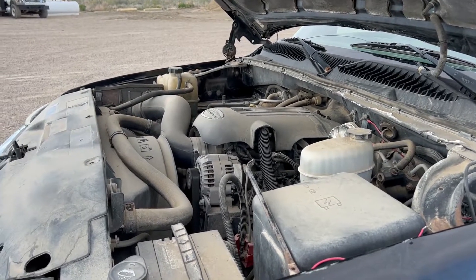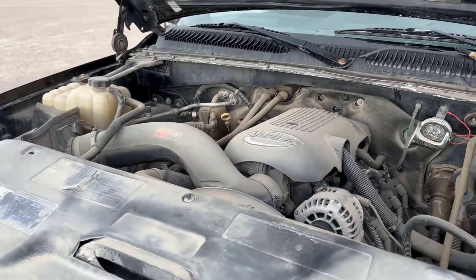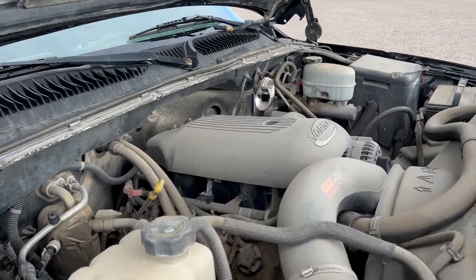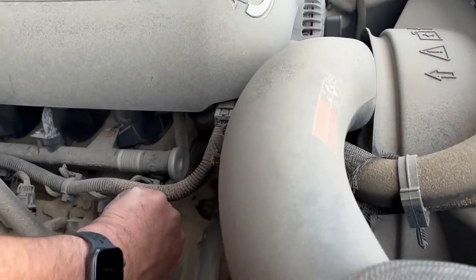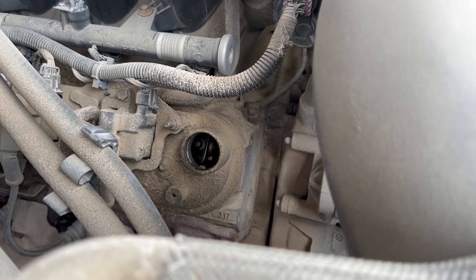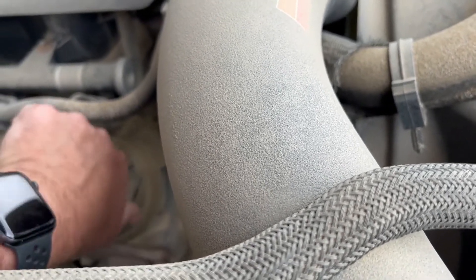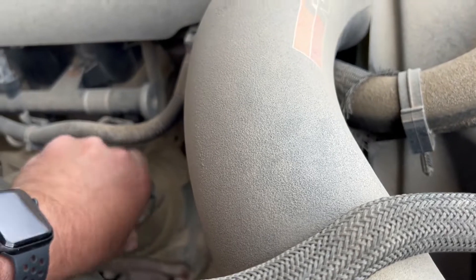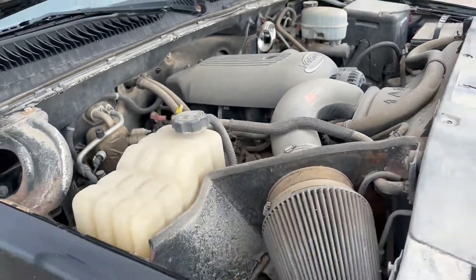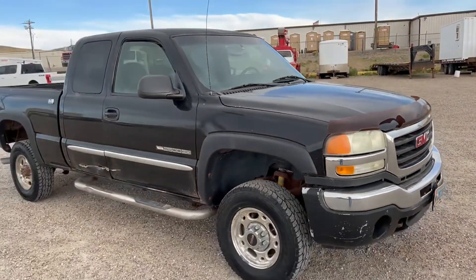2003 GMC 2500 Sierra with a Vortex 6.0. It's been running for about an hour — it fired right up and just had it running. I'll take a look at the oil pressure when I put the video on the inside.